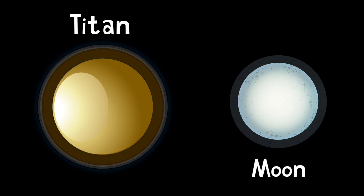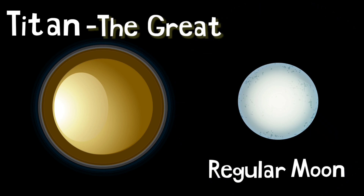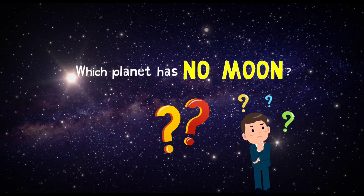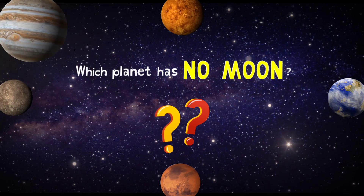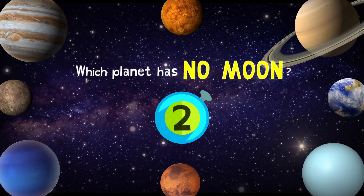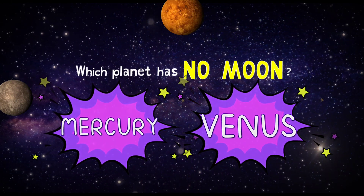That's very unique because moons do not usually have an atmosphere, let alone a substantial one. Which planet has no moon?